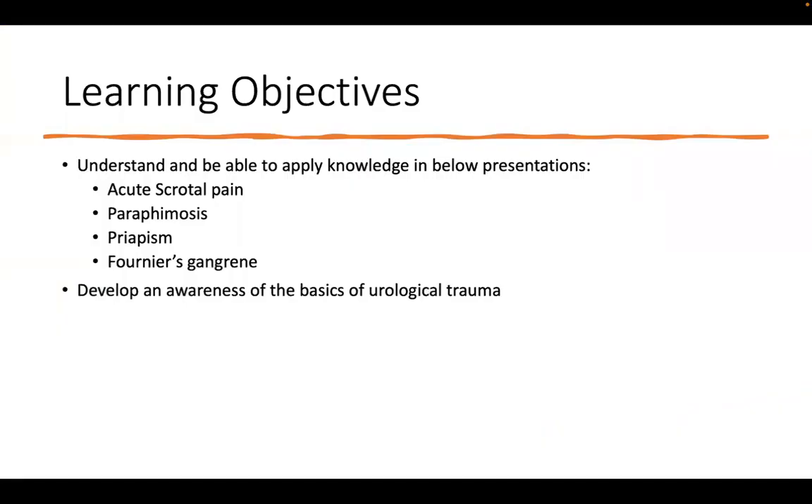This is what I'm hoping to cover in our seminar today. We're going to be talking about acute scrotal pain, which is a very common presentation, a little bit about paraphimosis, priapism, Fournier's gangrene, and some basics of urological trauma. If you have any other questions at the end, we can go over those as well.